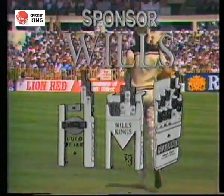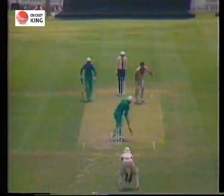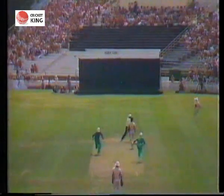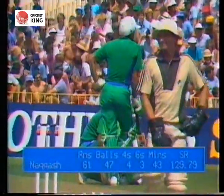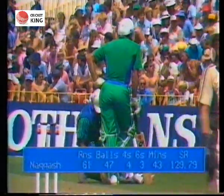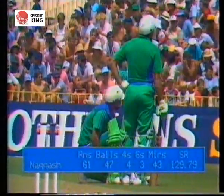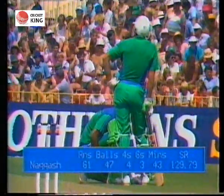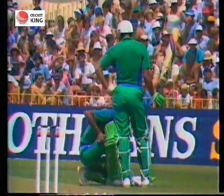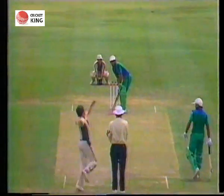Nakash again hitting Hadley back over his head — a very straight-looking shot this one, down to that black sight screen. It's not a bad performance; he's only faced 47 balls, but it seems to be in vogue at the moment for tail-enders to achieve their highest score — thinking of Ewan Chatfield of course and his remarkable performance in Dunedin. It has been a good performance by Nakash, and Rashid has joined him.